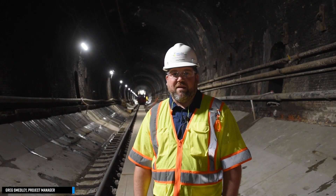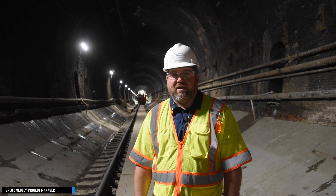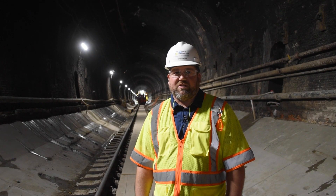I'm Greg Smedley with Fay. I'm a project manager and we are here at the Howard Street Tunnel Project.